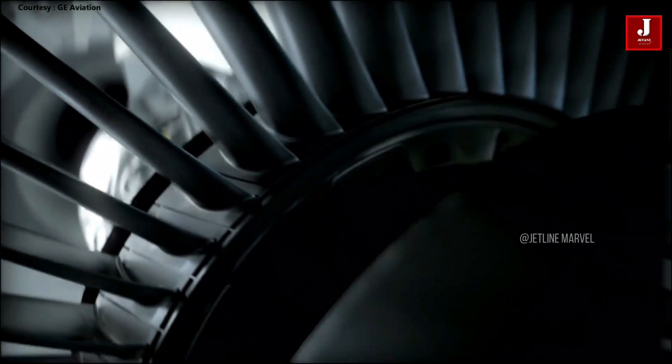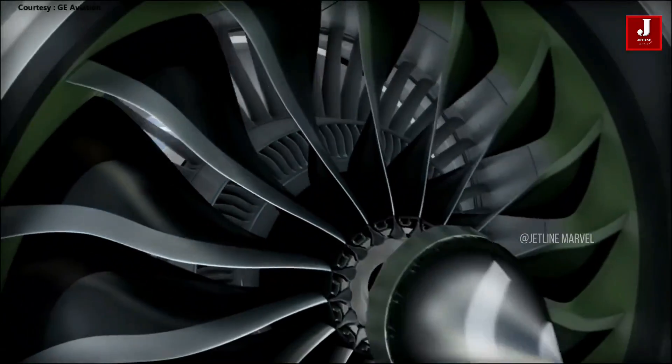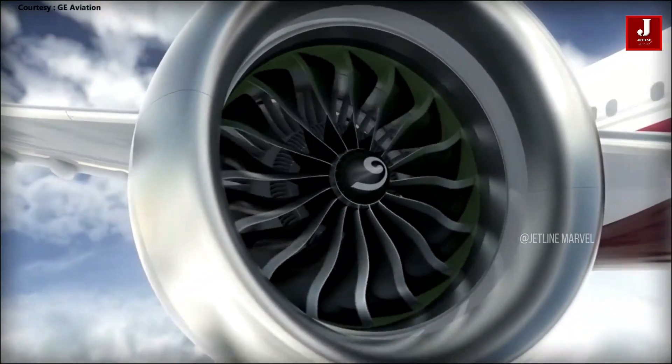Tell us which part of the GE9X is the best — let us know in the comments section below.